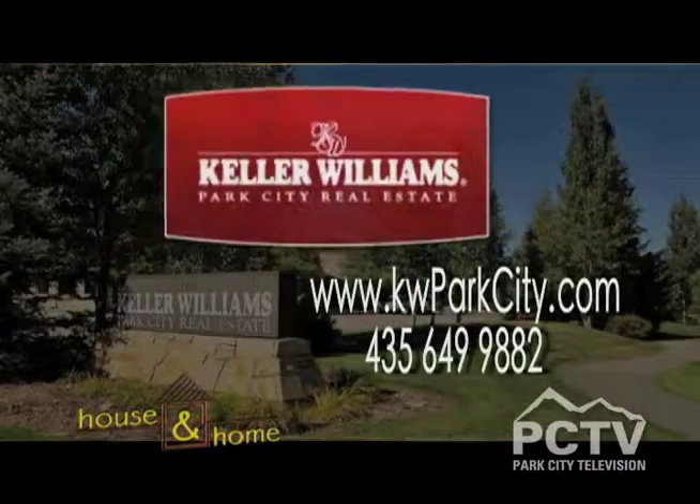David, if people want more information on Park's Edge or any of the other Keller Williams properties, how do they get in touch with you? Probably the best bet is www.parksedgeparkcity.com — that'll give them great information through the YouTube videos we provide, an experience where they can be at home whether it be Michigan, Florida, wherever the case may be, understand what they're getting into. All my information is there if you have any questions — love to be of assistance. David, thanks so much for taking the time today, really appreciate you being here. We've got a whole lot more to come on House and Home, so don't go away.